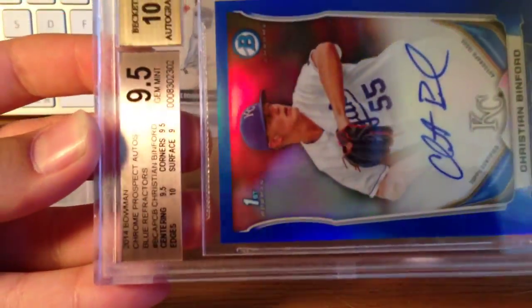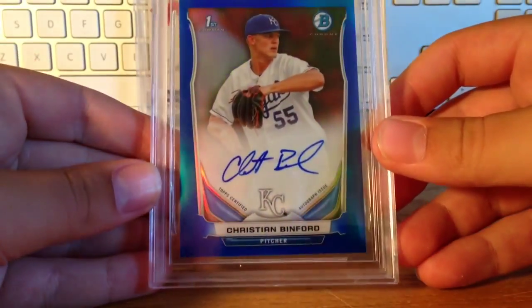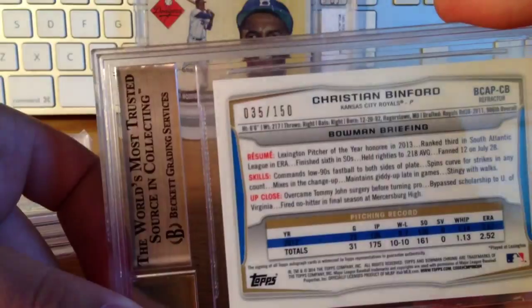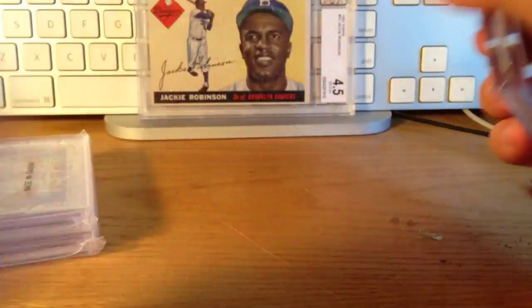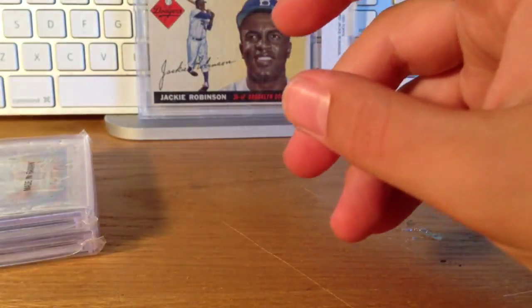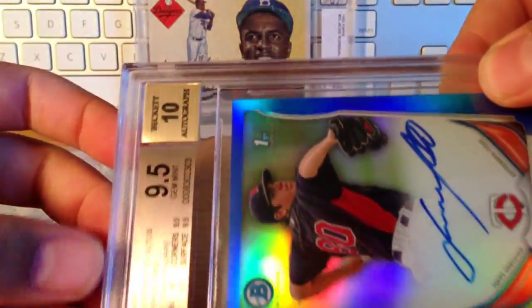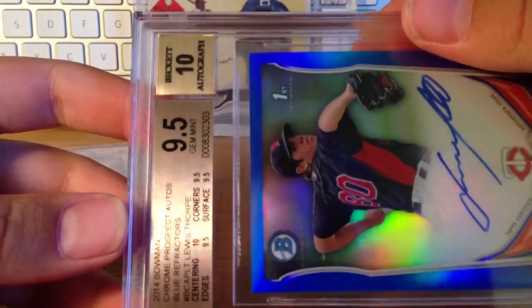Here's a Christian Binford blue, numbered to 150. It got a 9.5/10, and this one got a 10 auto, which I'm really happy about because it was kind of iffy. I didn't know if it would get a 10 or not, but it ended up getting a 10 — so 9.5/10 with really nice subs.